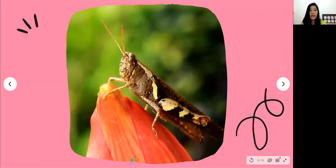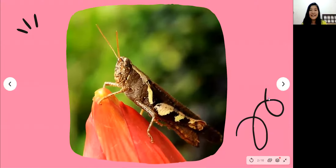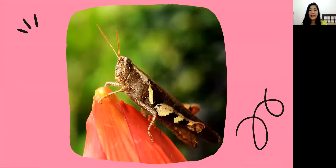Hi potato friends, how are you today? It's great to see you again. Today Miss Winda is going to show you a very nice movie by Eric Carle, but before that Miss Winda is going to introduce you some insects that we can see in the movie. Here we go!